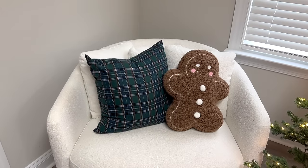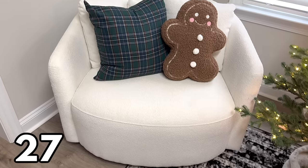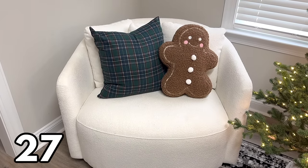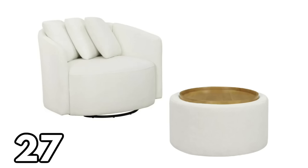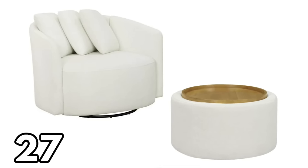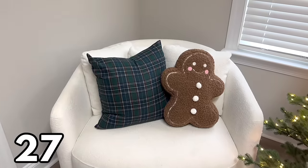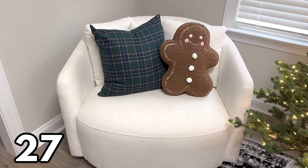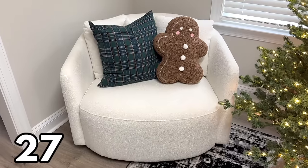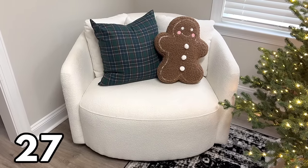My favorite chair in my house is this oversized swivel chair from Walmart at $298. It looks identical to chairs you'd see at high-end home decor stores but at a fraction of the price. There's also a matching ottoman. Quick disclaimer for cat owners: this fabric is a cat magnet — they will want to sink their claws into it. That said, as many times as it's been scratched, it looks just as good as the day I bought it, so it holds up really well.